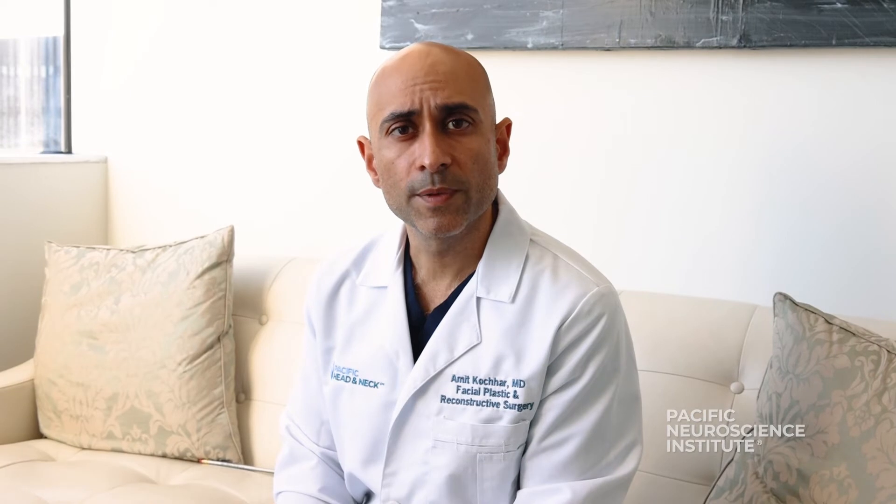What is Priscilla's free tissue transfer for facial reanimation? For patients with chronic facial paralysis that's lasted greater than 12 to 18 months, they may no longer be eligible for nerve transfer procedures to help reanimate the face. In these cases, we often perform Priscilla's free tissue transfer.